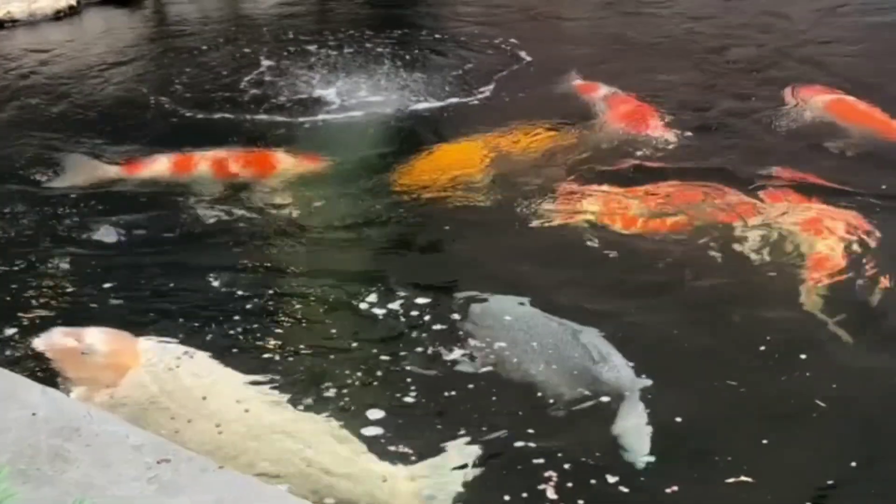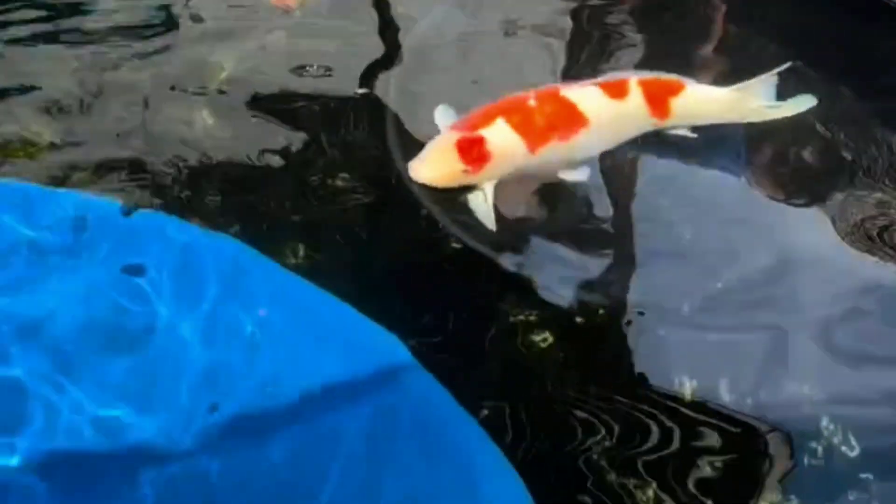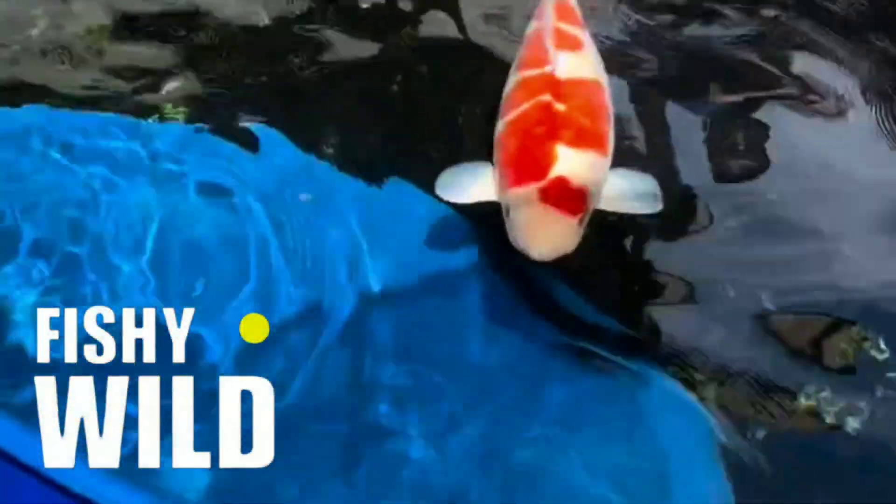Hi, welcome to the Fishy Wild YouTube channel. Here you can enter the world of koi fish, which is full of color and beauty — a world that will make you never want to go back. Fishy Wild, let's start our adventure.